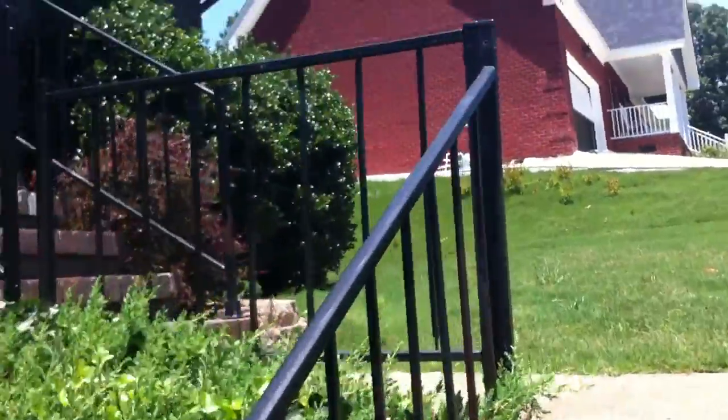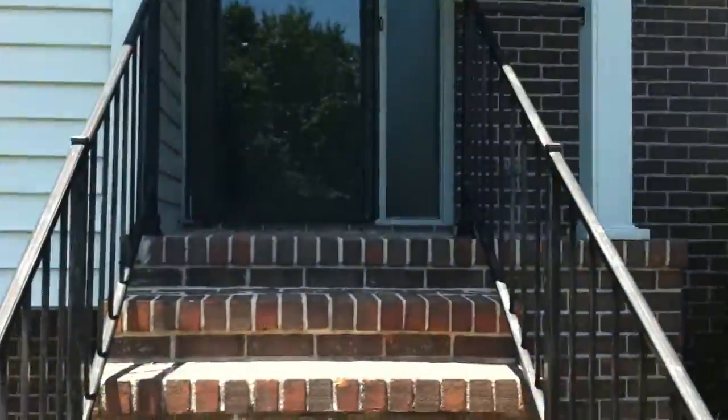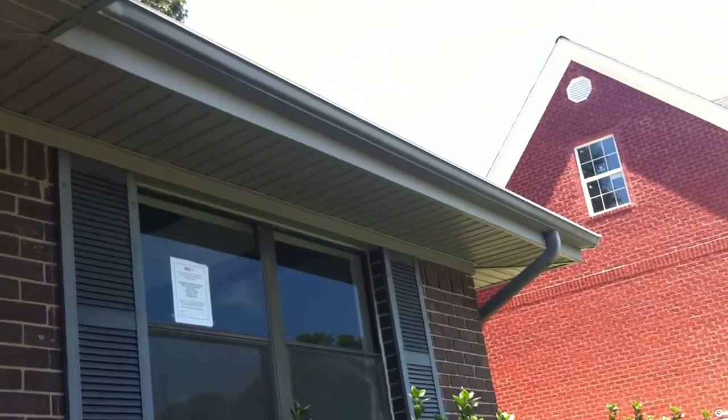As we walk up to the front door here, you can see this little porch area. Everything looks pretty good from here.